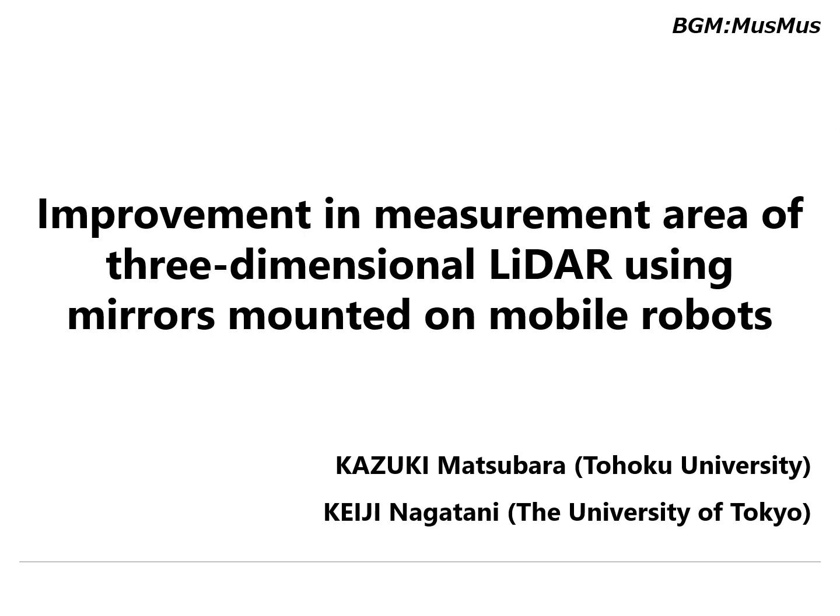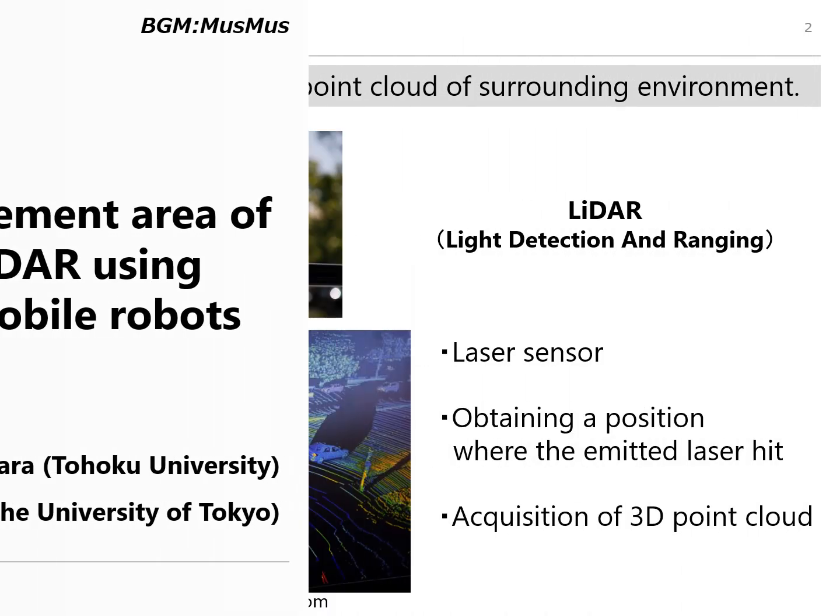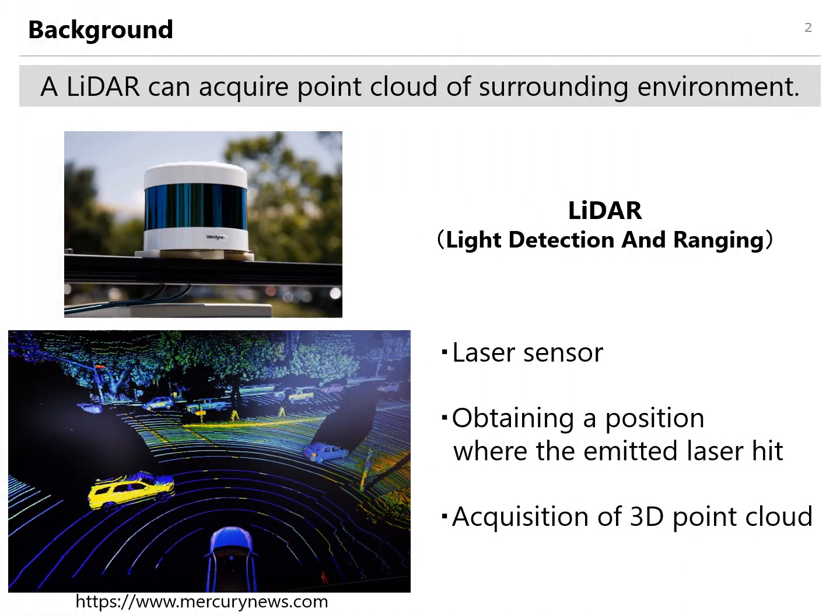The title of this research is: Improvement in Measurement Area of 3-Dimensional LiDAR Using Mirrors Mounted on Mobile Robots. LiDAR can get position information where the laser hit. Notably, an omnidirectional 3D LiDAR can acquire the 3D point cloud like this figure.